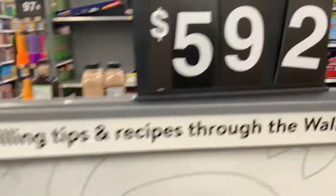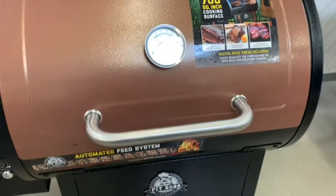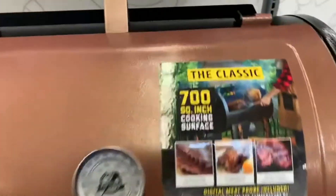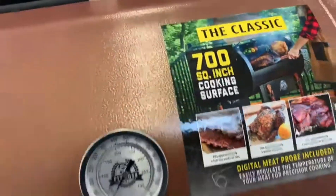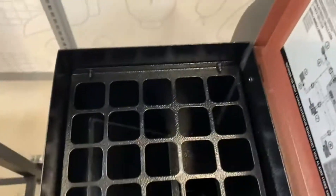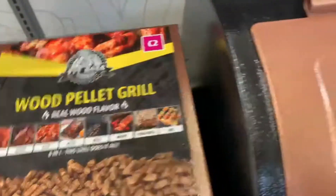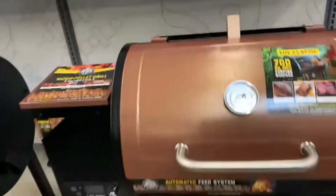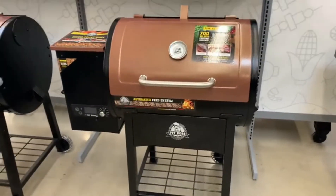The price is $592. Over here is another one, portable - the classic, 700 square inch cooking surface. You put your wood pallet in here in the grill. It goes for $396. This is Walmart, by the way - I'm at Walmart.